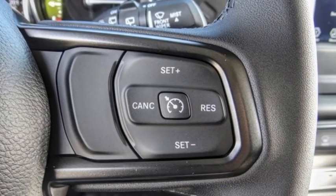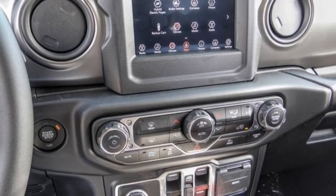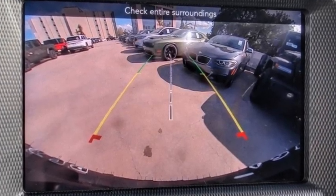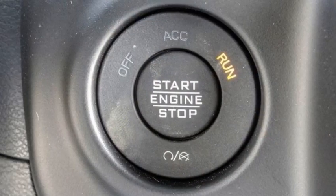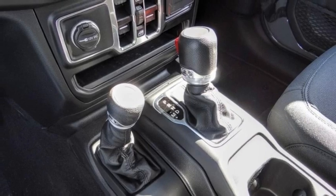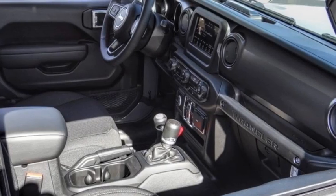Here are some of this vehicle's great options: electronic stability control, alloy wheels, brake assist, traction control, remote keyless entry, fog lights, front license plate bracket, four-wheel disc brakes, speed control, rear window defroster.